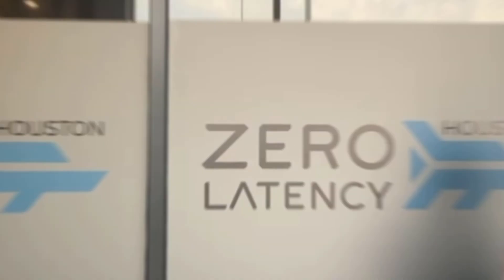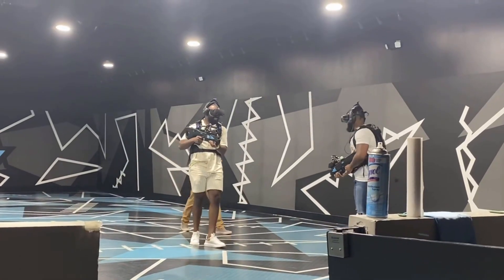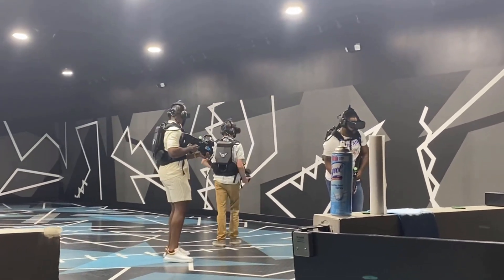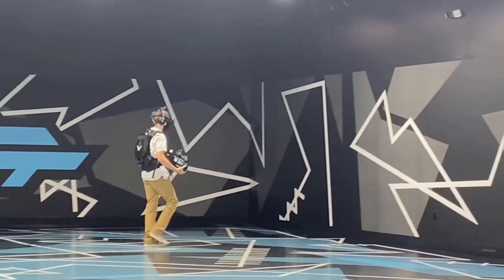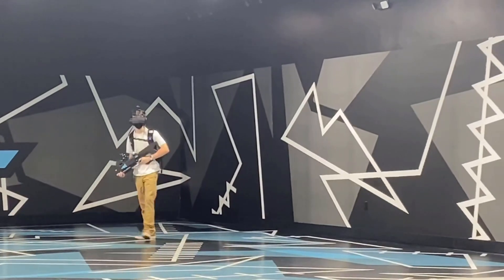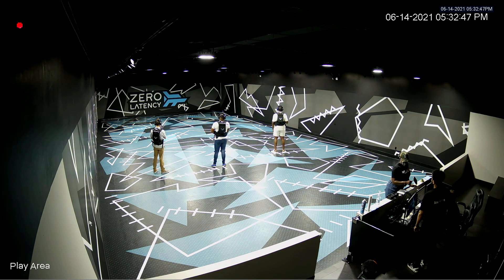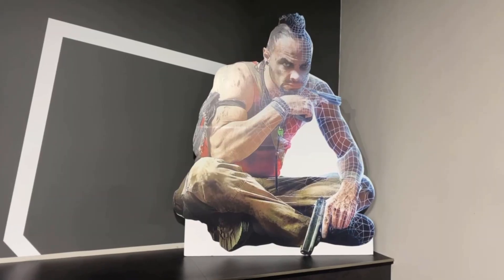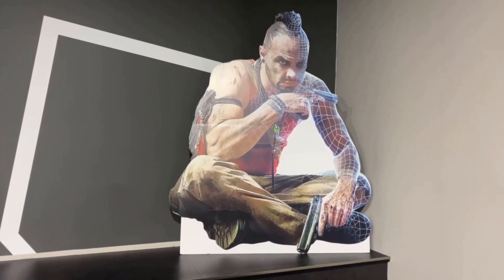Let's get inside. So if you don't know what Zero Latency is, they're pretty much a place where you and your friends can strap on a VR headset and play some of their games in a giant play space with no wires or cables, so you don't have to worry about anything. I had always wanted to try VR experiences like this, or like The Void if you're familiar with that, but I wasn't aware that there was a location near me until I saw an ad for the Far Cry VR game, which piqued my interest because I was aware of the Far Cry games and always thought they would make great VR games.